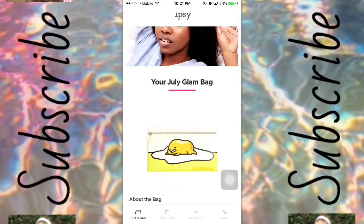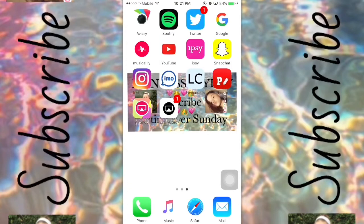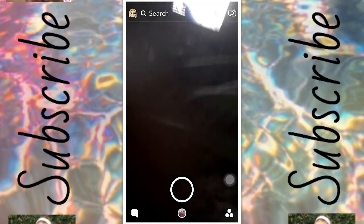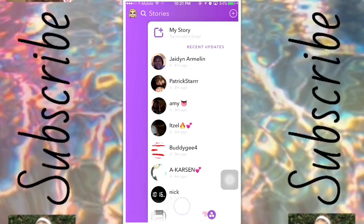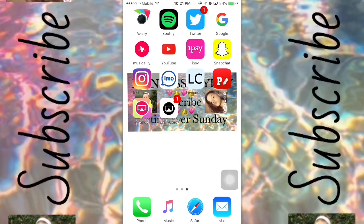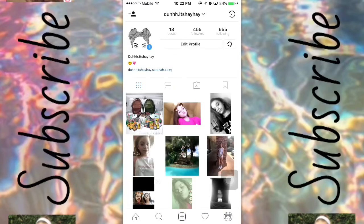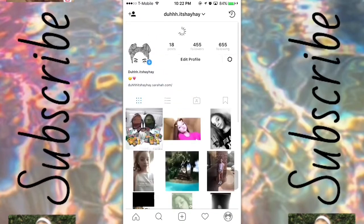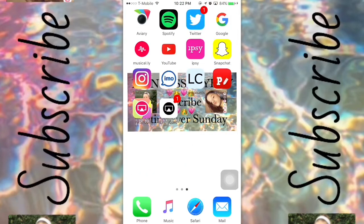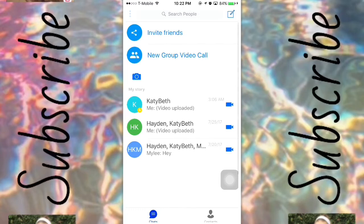I have the app called Ipsy — it's a makeup subscription and that's what I use. Next up we have Snapchat — you already know this app, you can do a whole bunch of filters and stuff like that, you have the people that you follow, and it's another social media platform. Next you have Instagram, which is another basic social media platform — make sure you go follow me on that too.